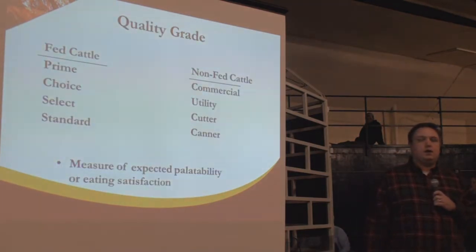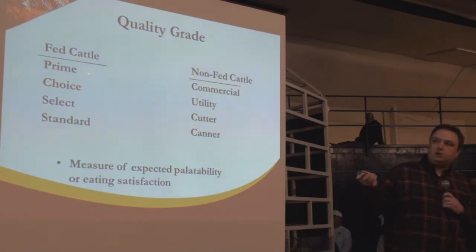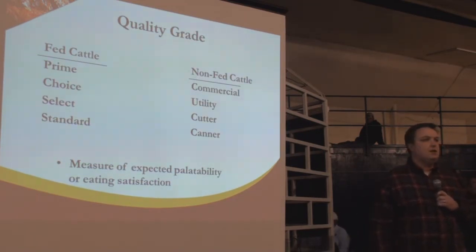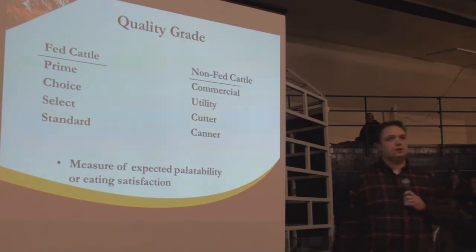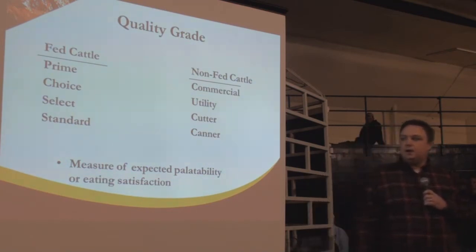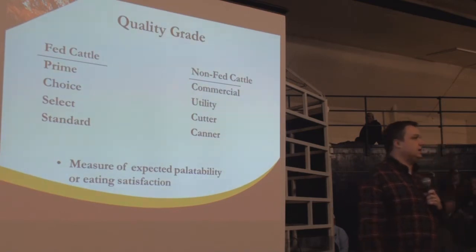Quality grade for fed cattle will largely be prime, choice, select, and standard. Other grades for non-fed cattle are no-roll or non-graded cattle, largely lumped together. You're trying to measure the expected palatability and quality of the product. Quality grade has two factors: maturity — a younger animal is going to be more tender and a better eating experience — and marbling. Like it or not, fat is flavor.